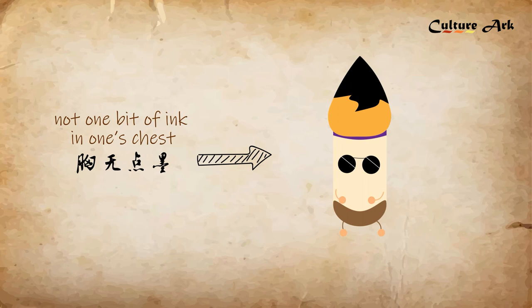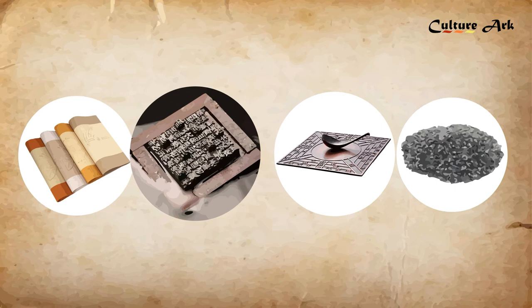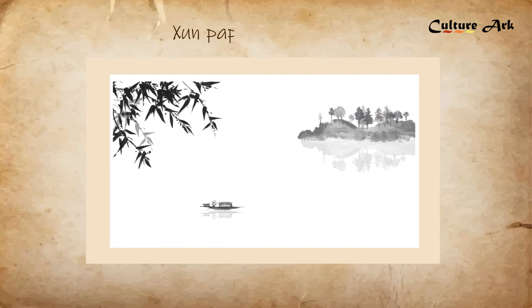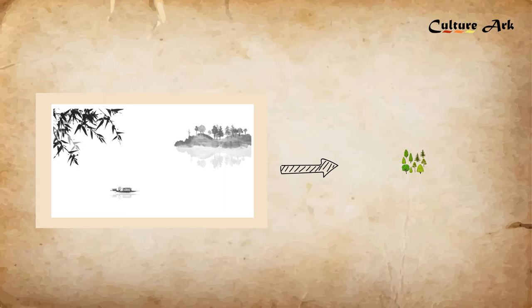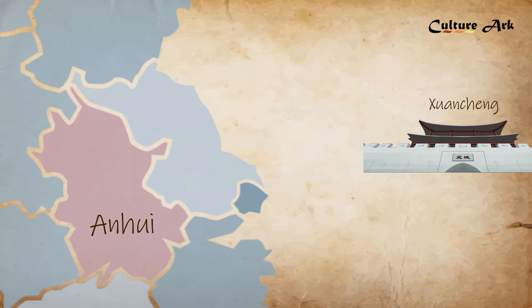Paper is an important medium for painting and calligraphy, and it's one of the four great inventions of China. The paper used for calligraphy and painting is called Xuân paper, or rice paper, and its raw materials are mostly composed of plant fiber. It is called Xuân paper because it was originally produced in Xuâncheng in Anhui province.